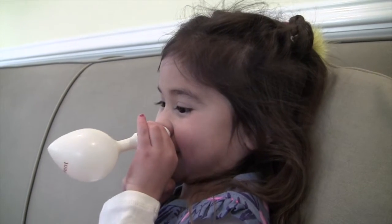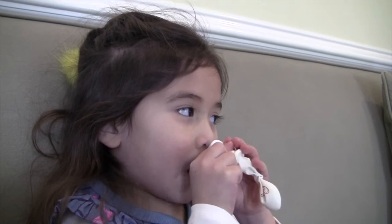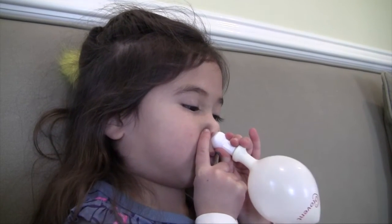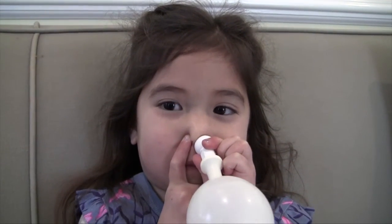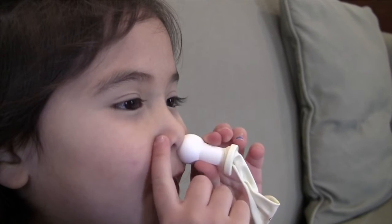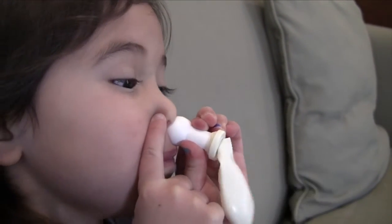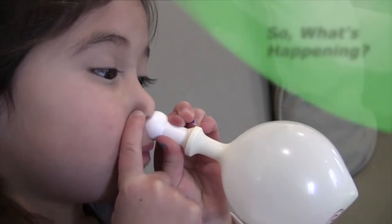She places the nozzle up against one nostril. She pinches her other nostril shut with her finger. She then blows up the balloon with her nose. As the balloon inflates, it puts back pressure into the nose that helps her pop her clogged ears. For her, it's a funny game, but for her ears, it helps them open up, release any ear pressure, and allows any fluid to drain out too.